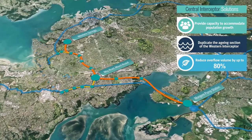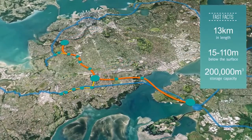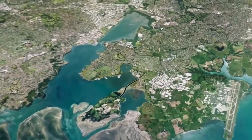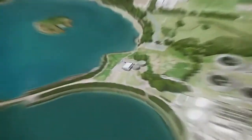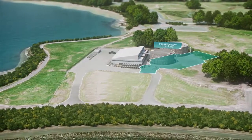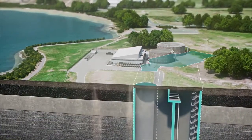The Central Interceptor will run for 13 kilometres underground and have enormous wastewater storage capacity. A proposed new Mangarei pump station will lift flows from the Central Interceptor tunnel up to ground level, where wastewater will be treated at the adjacent treatment plant.